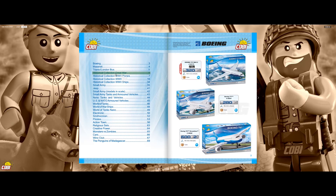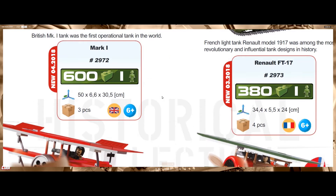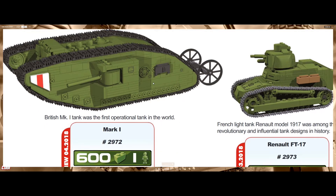COBI is gonna make some awesome sets for World War I. If you've been waiting for that, this is the year that we're gonna get two tanks and three airplanes. First, we have the British MK1 tank — that was the first operational tank in the whole world.